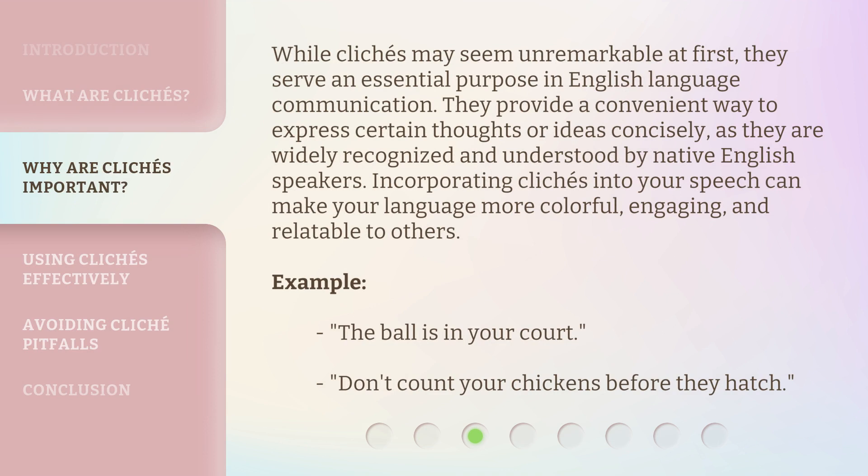While clichés may seem unremarkable at first, they serve an essential purpose in English language communication. They provide a convenient way to express certain thoughts or ideas concisely, as they are widely recognized and understood by native English speakers. Incorporating clichés into your speech can make your language more colorful, engaging, and relatable to others.